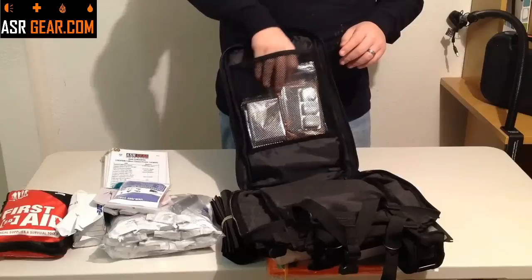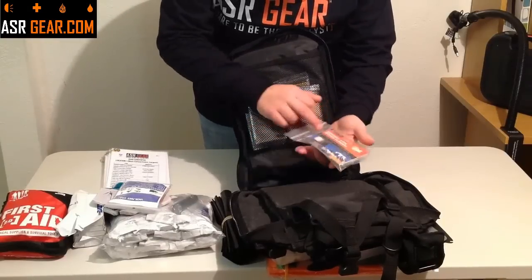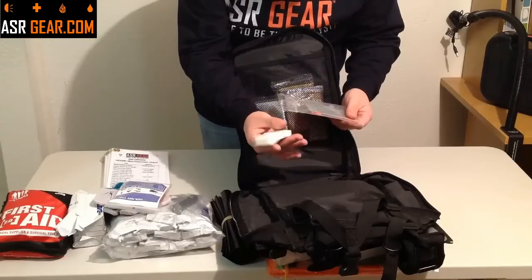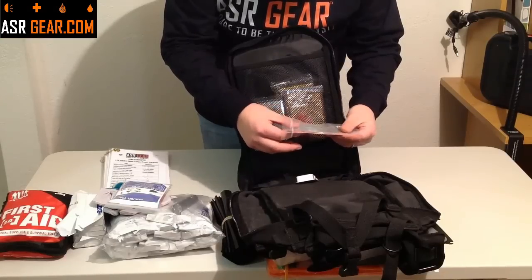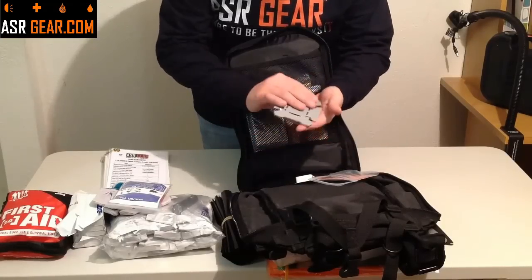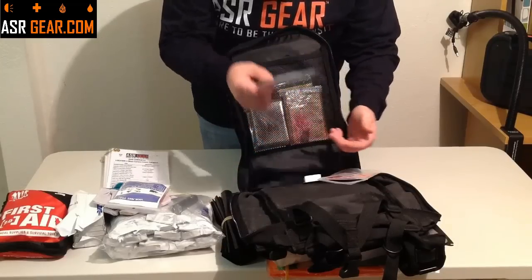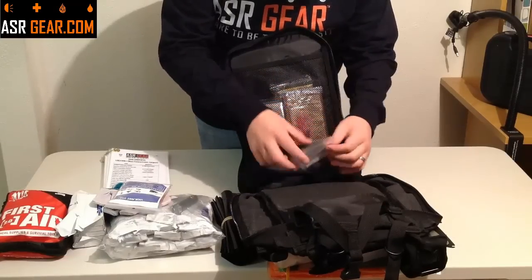You might want to cook something — this is an Esbit emergency pocket stove. This goes for fire and warmth. Comes with three Esbit fuel tabs, brand new in the package. Here's your stove — also includes instructions. It's flat and very compact. You bend the sides up and lock them in, put your fuel tab right there, light it, put your container on top, and you can cook with this. Very awesome, very compact — very handy to have in an emergency.